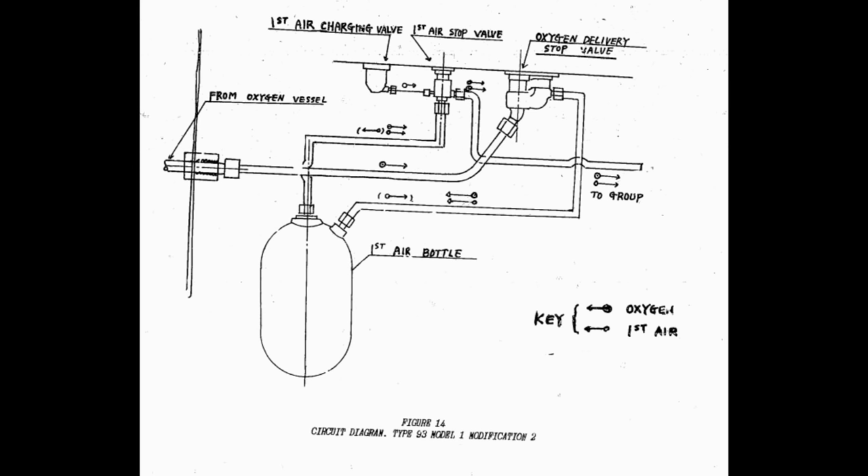The fuel-mixing-with-oxygen problem was at least solved by introducing a small bottle of compressed air. This would start the engine running in a somewhat more conventional manner, and once the reaction and the engine were running smoothly, feed would transition over to the main oxygen tank. After much work, by the year 2593 — which in the Western world corresponded to the rather less futuristic-sounding year 1933 — the torpedo was ready and was thus dubbed the Type 93 torpedo. In order to maintain secrecy, the oxygen tank was simply named the secondary air tank, with the initial starting tank labelled the first air tank.